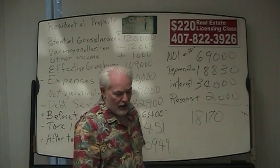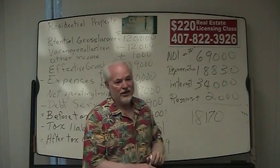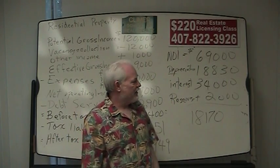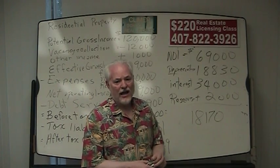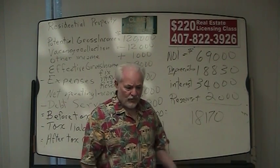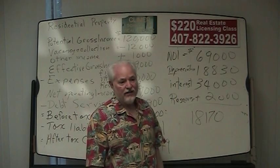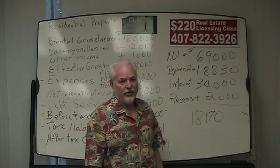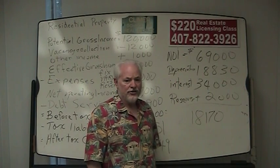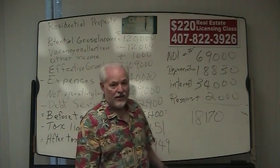Good luck. If we can help you at Clymer School of Real Estate, give Kathy a call at 407-822-3926. If you have salesman students you'd like to send to us, we're at www.clymerrealestateschool.com. We also have a practice test on our website that I wrote myself, which is very indicative of what's on the state exam. Good luck, stay in touch, and thank you very much.